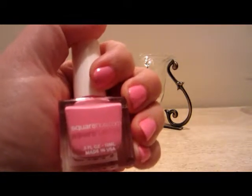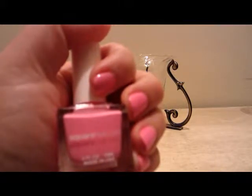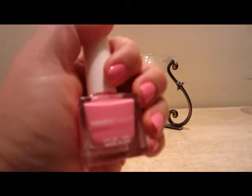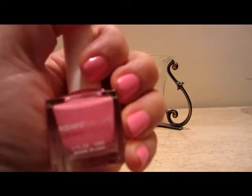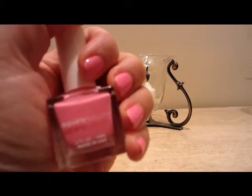Hi everyone and welcome to my channel. Today I have my nail polish lottery club pick. This is week number 32 and the number was 201 — I do have 201 unused, unworn nail polishes. This one is by Square Hue.